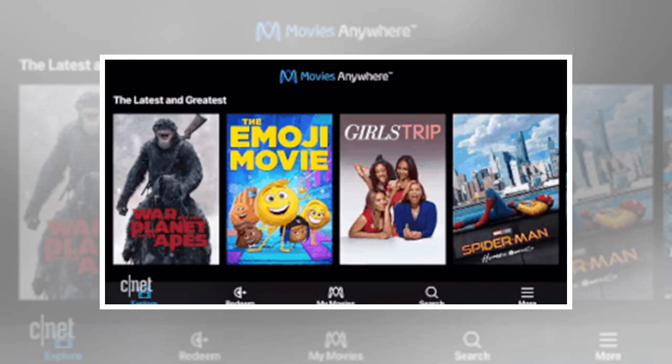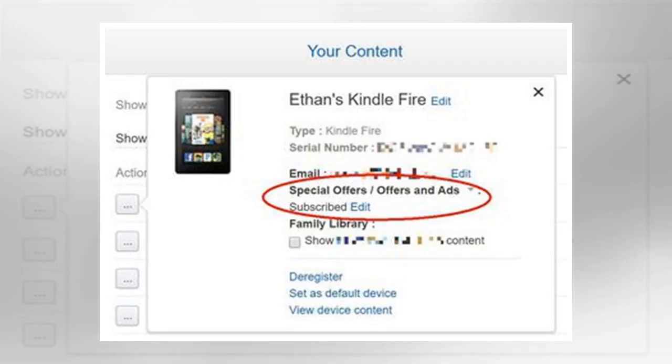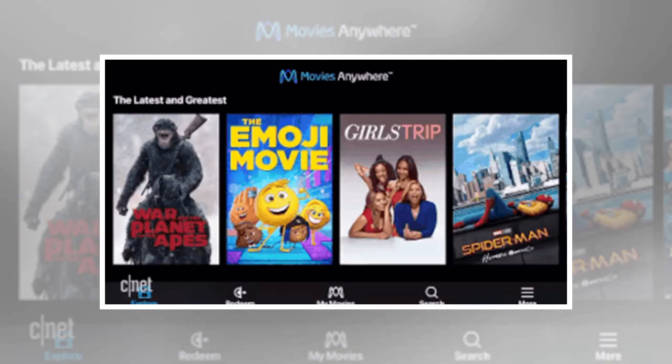Stand it up. Some Fire tablet cases will prop up your screen for hands-free viewing. Speaking of movies, you don't want to hold your tablet for two hours while you watch one, right? Indeed, every tablet deserves some kind of stand — a way to prop it up on your kitchen counter, coffee table, airplane tray table, or wherever. Same goes for reading, which I like to do over breakfast. Stand that baby up so you can read hands-free without being hunched.